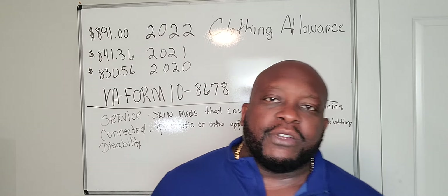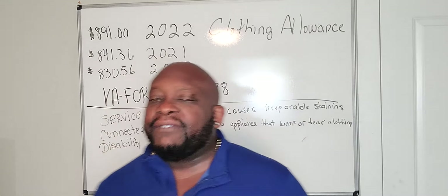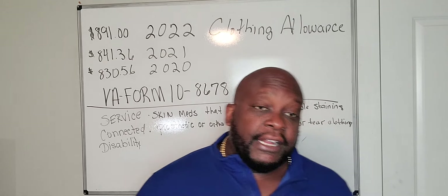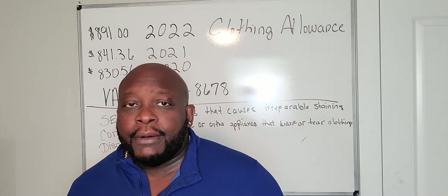So if you are service connected right now, congratulations. If you got a high-value claim, there's even more money on the table. Please don't leave any money on the table. If you have an orthopedic device or a skin condition, you will qualify for a clothing allowance.